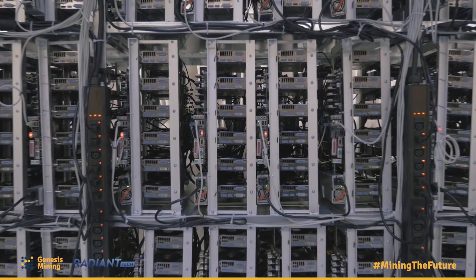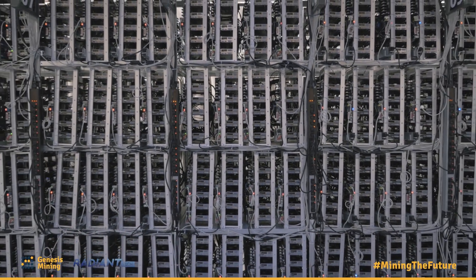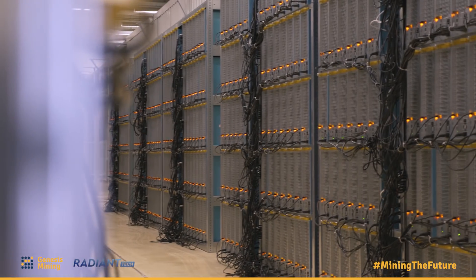Compared to Iceland, the design of how the shelf looks here in Sweden looks quite different the first time you look at it. Actually they're quite similar — we have the miners standing in a similar form factor — but you can see how we took the design from Iceland and optimized it to the max.